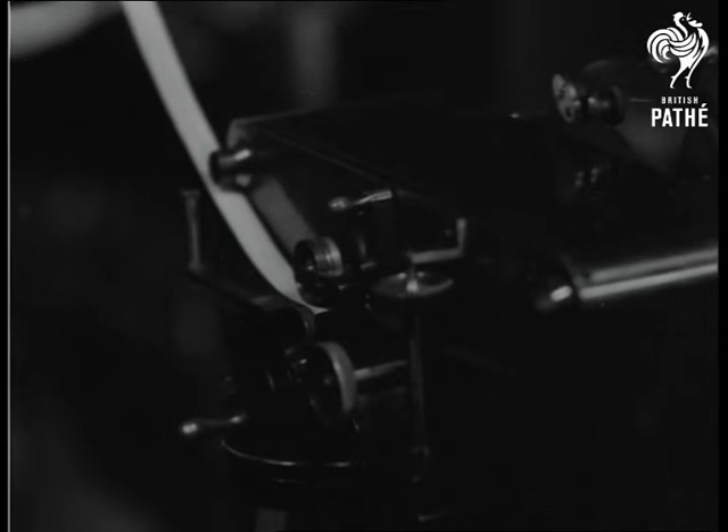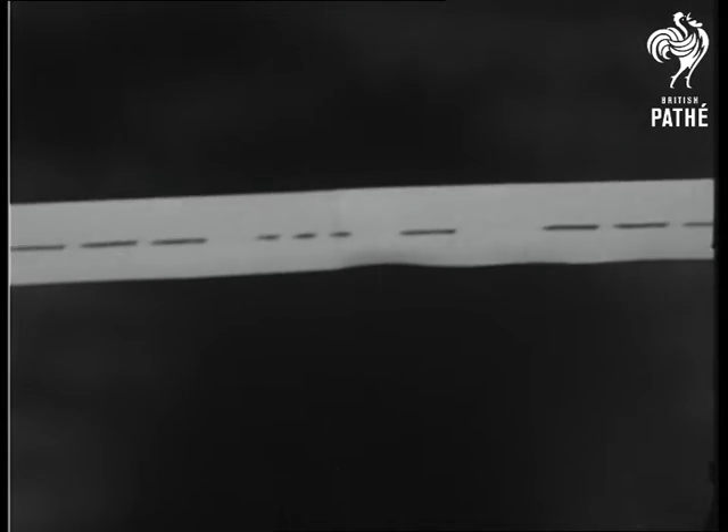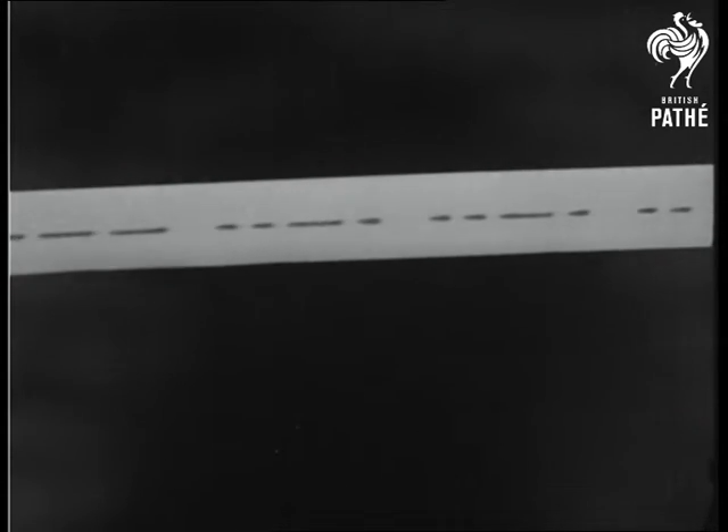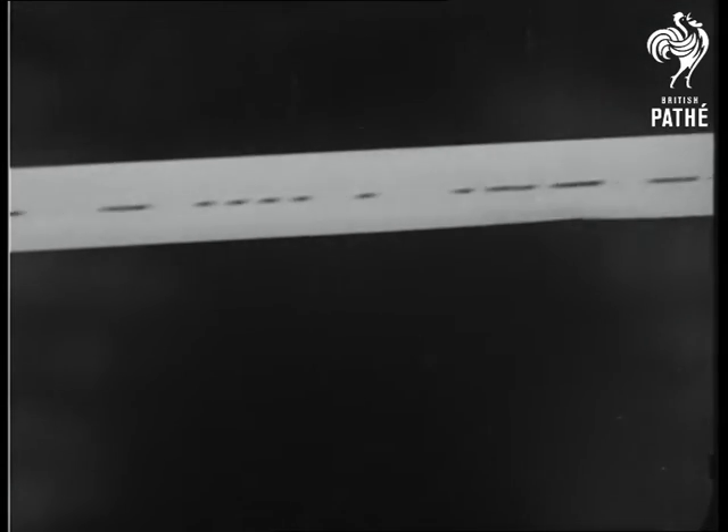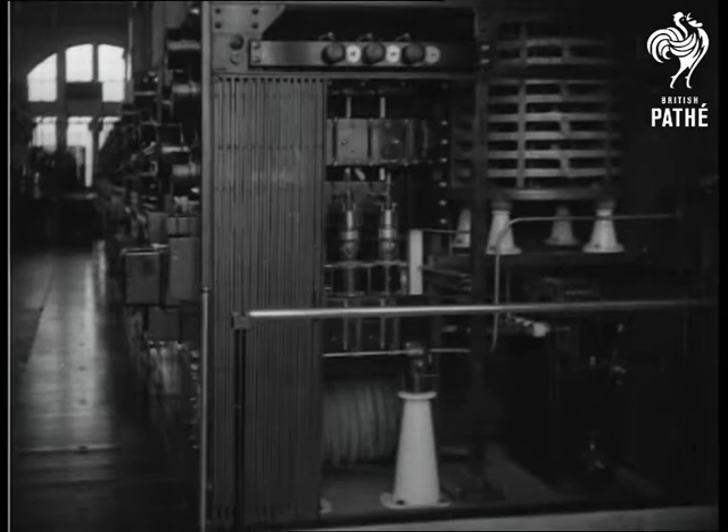Whilst we are here, this transmitter is sending out news to liners in all the seven seas. No place is inaccessible to GBR. For those who can't read Morse, this machine is signalling that the Post Office Rugby Station is the most powerful in the world. And these blinking lamps are assisting in the good work of sending out the Morse message.